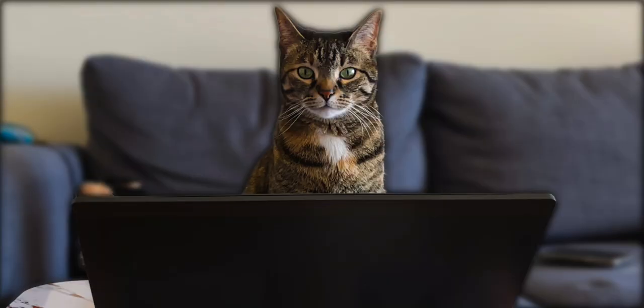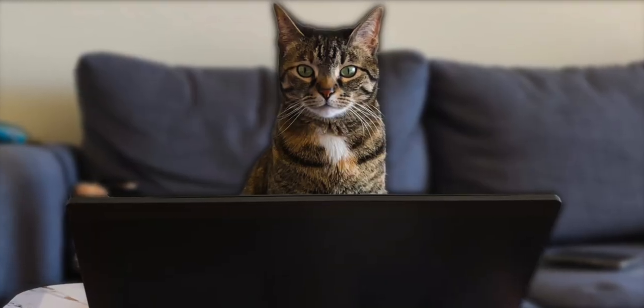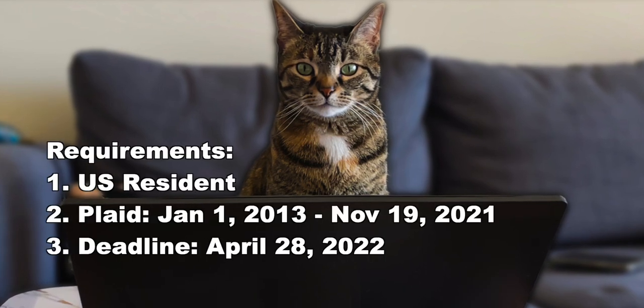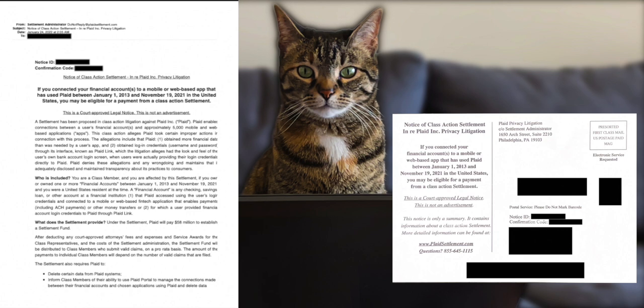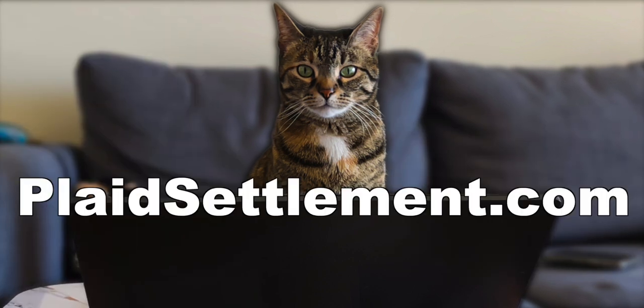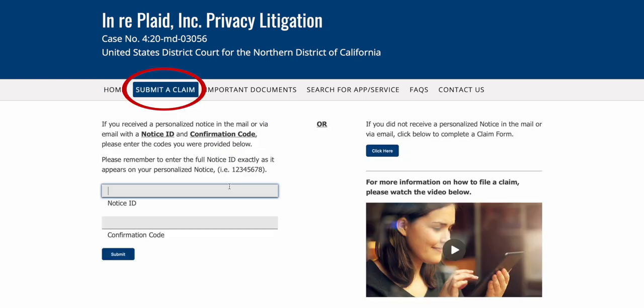If you are eligible, check your email and mailbox, especially your spam folder — that's where my email was at. And if you haven't gotten an email or mail about this lawsuit, you can still collect if you still meet the requirements. This is what the email version looks like and here's what the mailed version looks like. So what you want to do is go to plaidsettlement.com — link in the description — and click on the tab that says submit a claim.